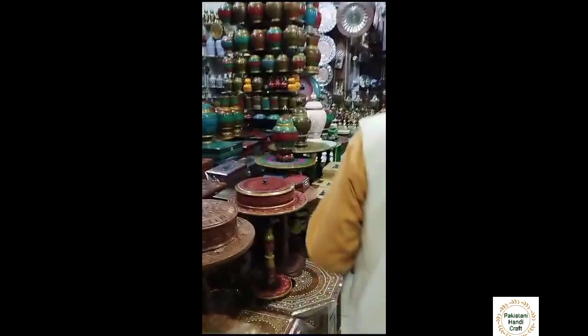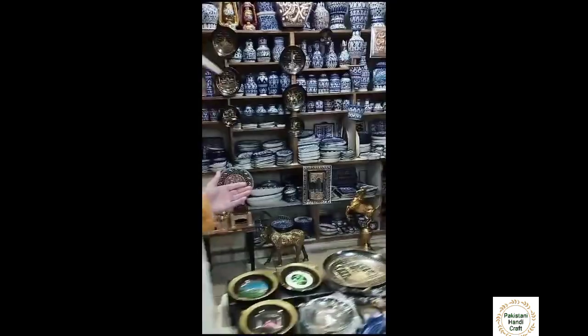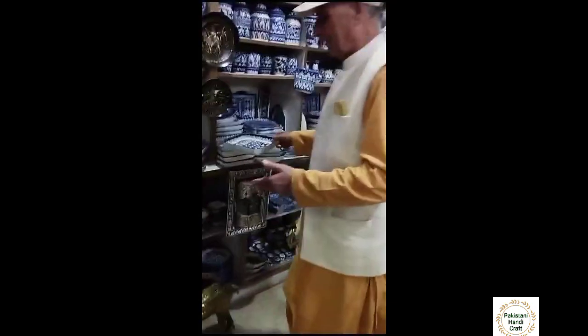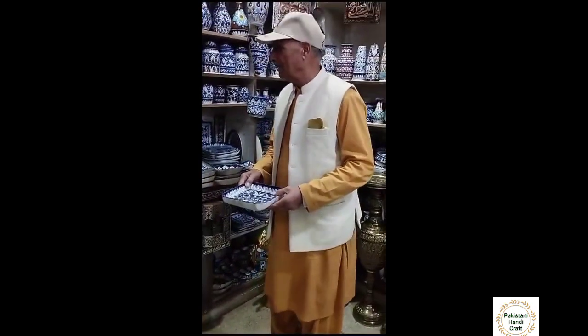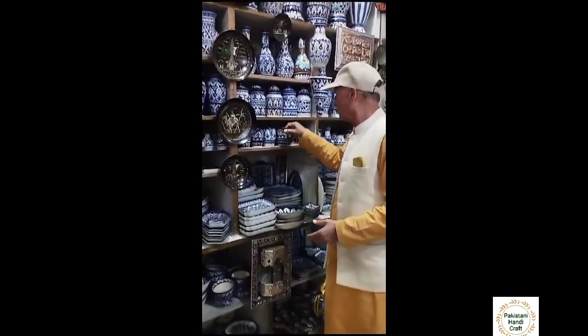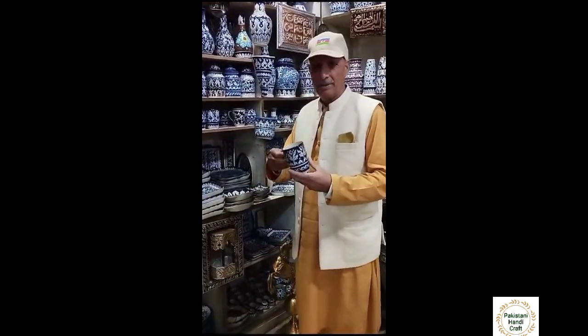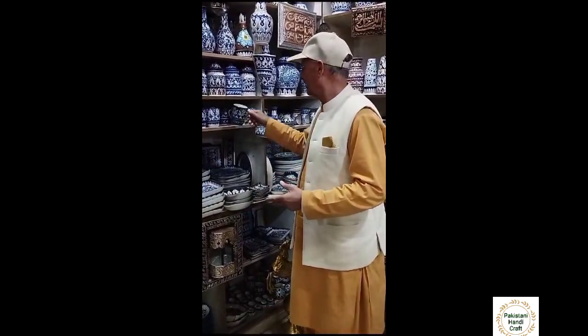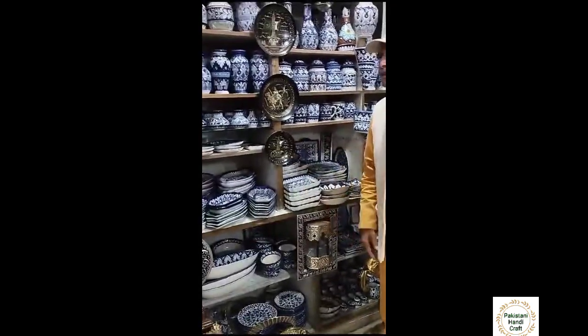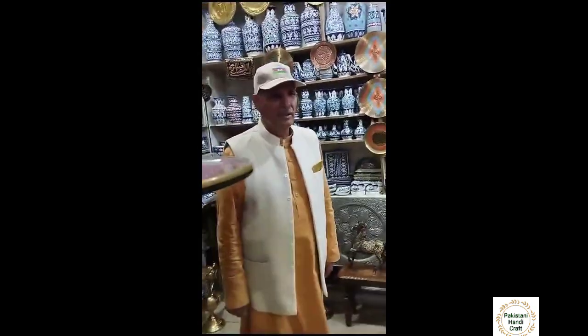One can see the Blue Pottery from Hala. There are salad dishes and coffee mugs, and of course there is much more. It is well worth visiting.